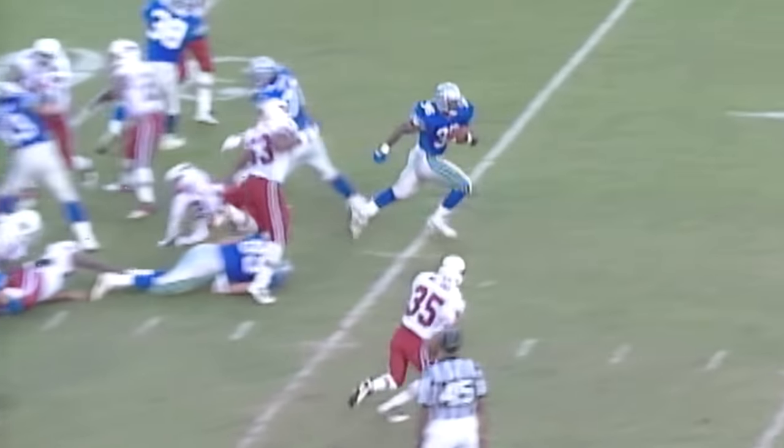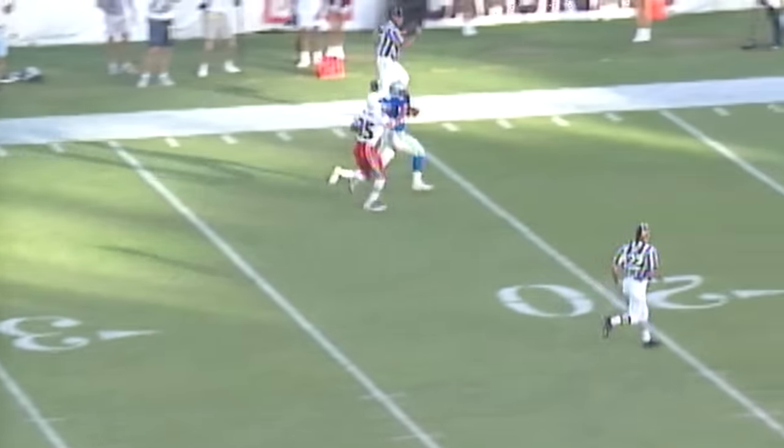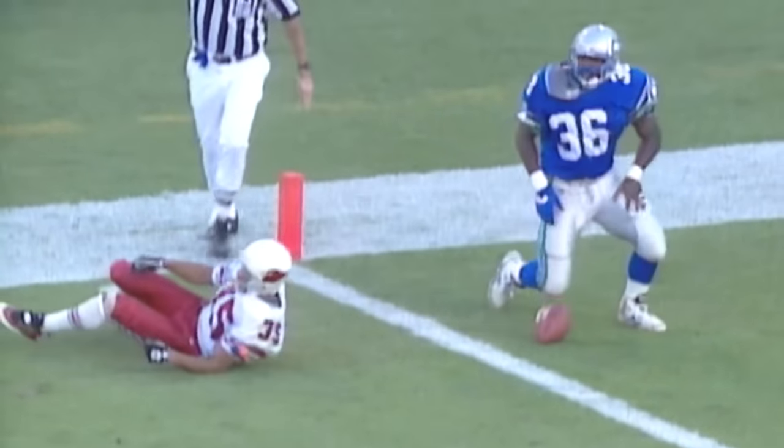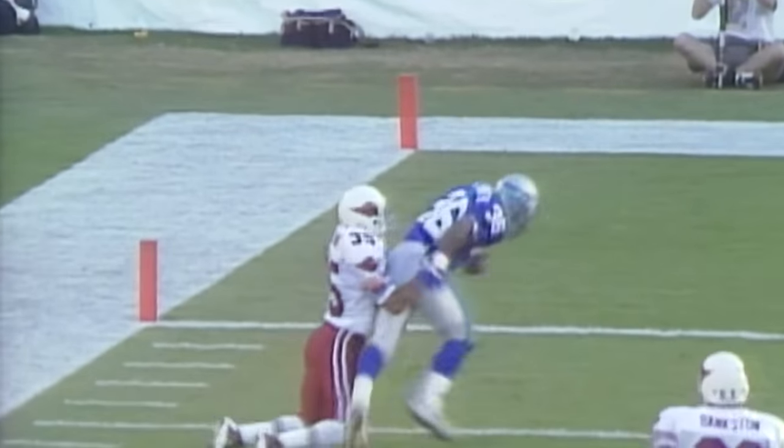Third down short. They give the football to number 36, Lamar Smith — and Smith breaks free. Inside the 20, inside the 10, and down at the two-yard line. Aeneas Williams dragging Lamar Smith down.